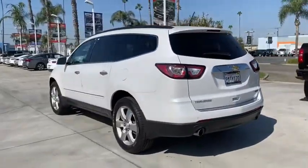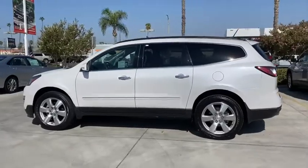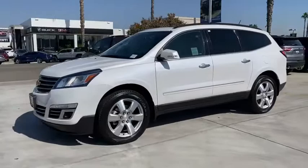Power liftgate, traction control, heated seats, power passenger seat, navigation system, backup camera, leather-wrapped steering wheel, dual airbags, alloy wheels, power steering.